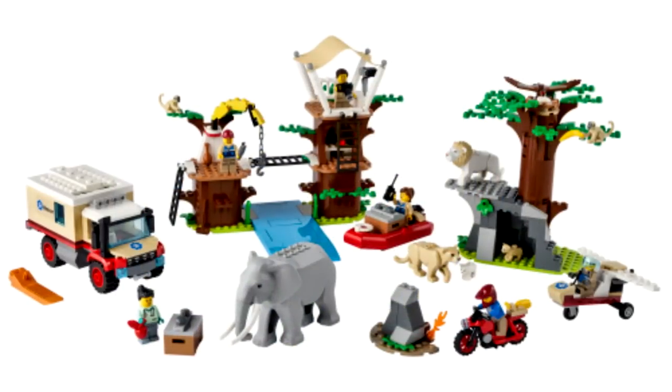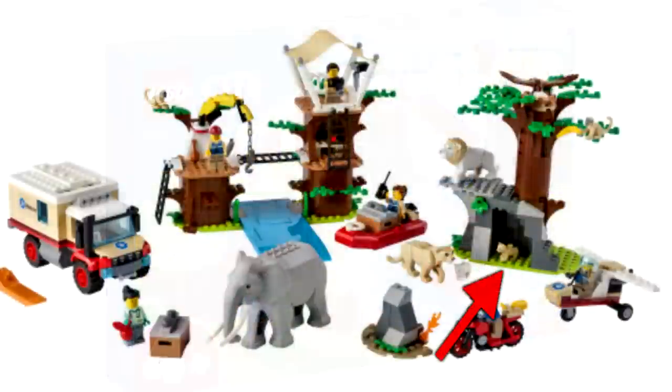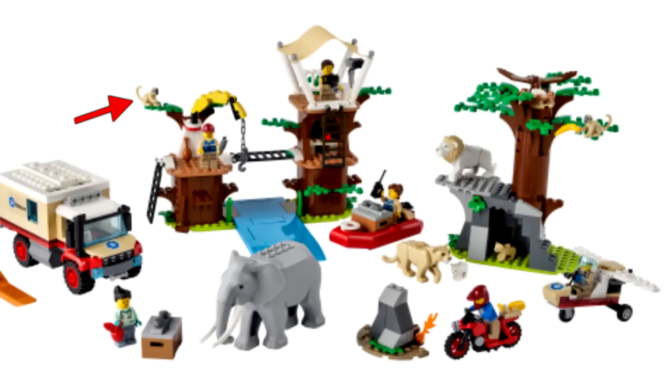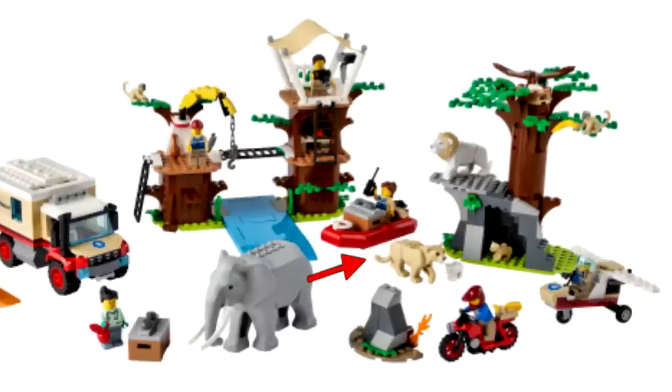It's such a blurry pic, and I really apologize for that, but there's a new color of the lion and cub found in the rumored to be $50 set, the same cub there, the elephant of the big set, the new monkeys, and even what seems to be a new color for the hawk found in the Outdoor People Pack, and another appearance of the lioness from the Safari Off-Roader.